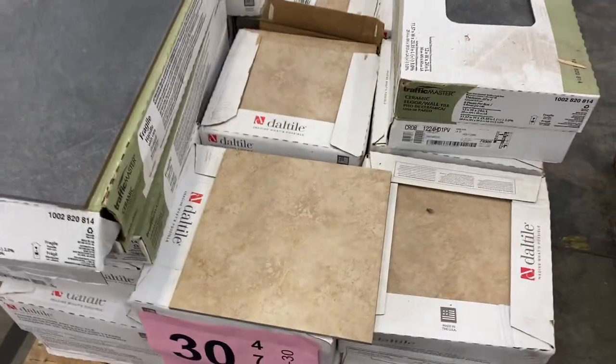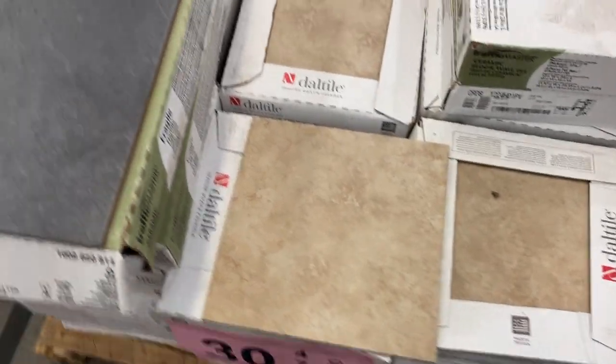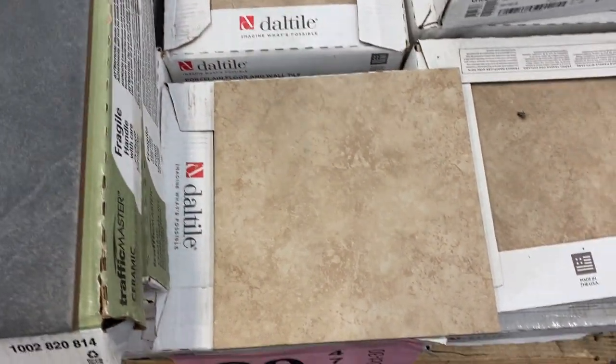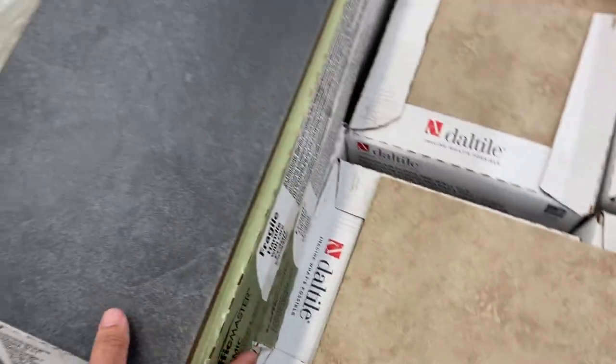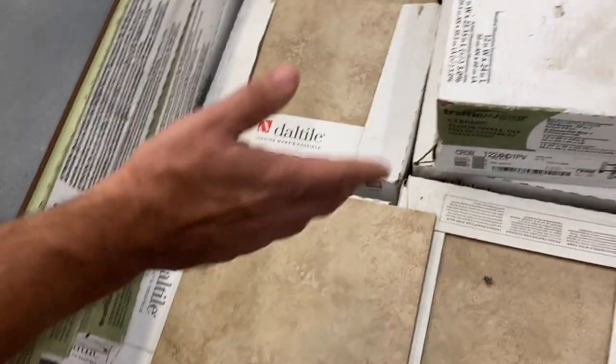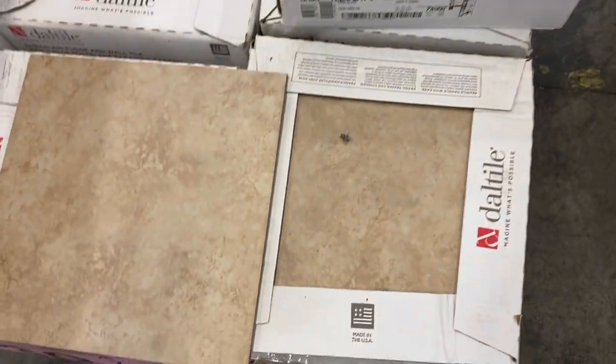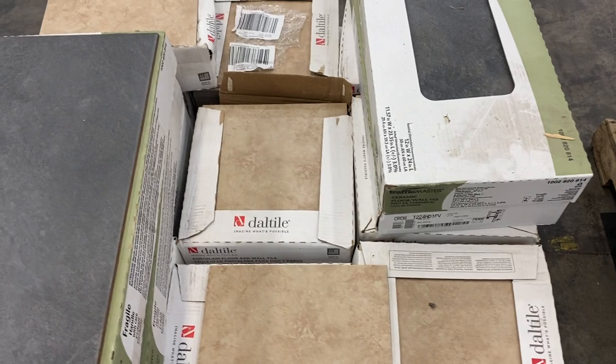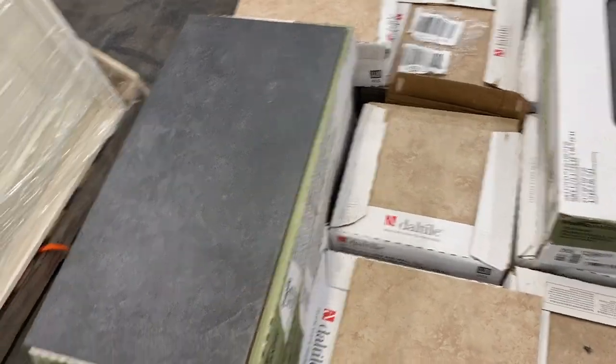Thirty has two types of tile — the majority is the 12 by 12 on number thirty, 25 cases. We also have a couple of rectangular ones, maybe four or five of those, but the rest is all that 12 by 12 brown tile. Really nice tile there — and we give a couple of bonuses with the rectangular ones.